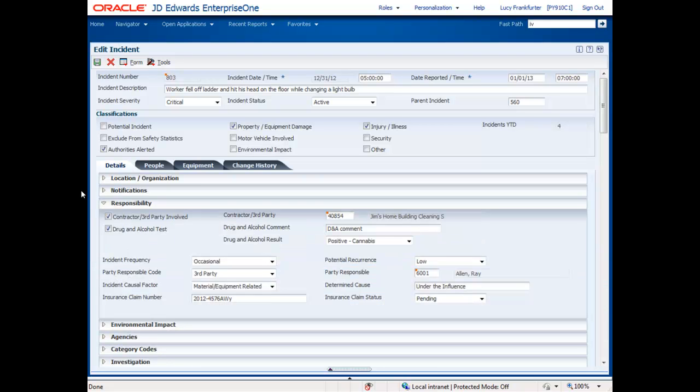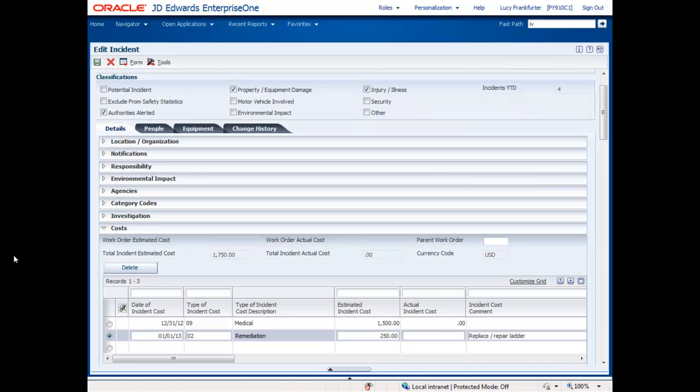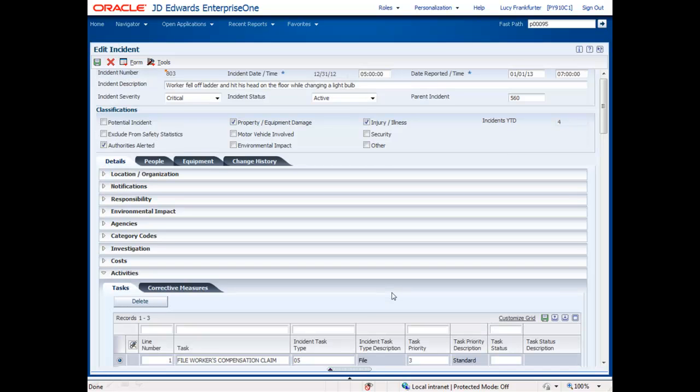The Responsibility section provides additional information about who is responsible for the incident, if drug and alcohol testing was involved, and other risk and causal fields. If there was any type of environmental impact as a result of the incident, it can be reported in the Environmental Impact section. Costs can be tracked against the incident, both estimated and actual, and tasks can be assigned and also tracked. When someone's been assigned a task, they're automatically notified via e-mail.